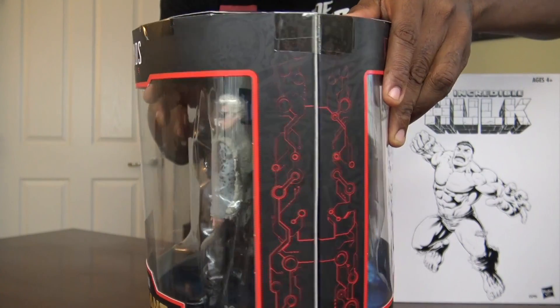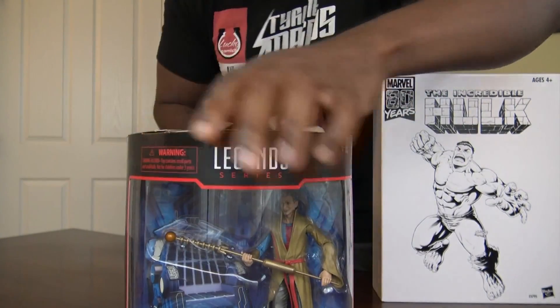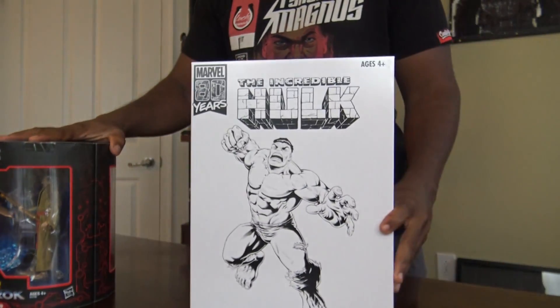Can you see? My lights sometimes cause a bit of a glare.